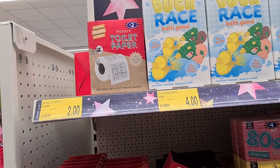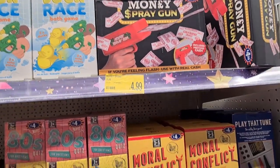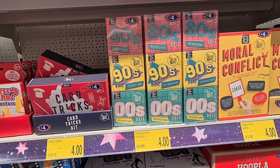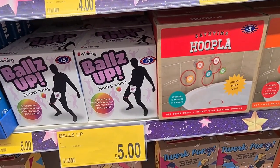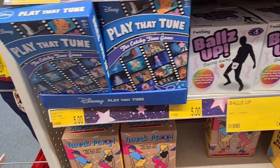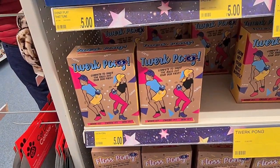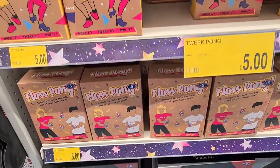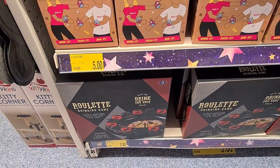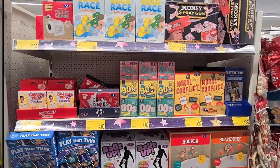They had a super range of novelty gifts in store, ranging in price with quite a good selection. I particularly liked the 80s, 90s and Noughties quiz at £4, but I also noticed a strange game called Balls Up, which looks very interesting. They also had Play That Tune from Disney, Twerk Pong, Floss Pong, and a Roulette Drinking Game — plenty of games to choose from for family fun this Christmas.